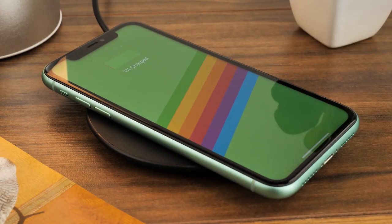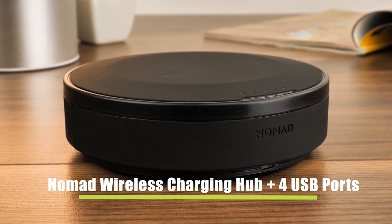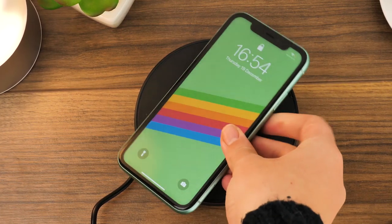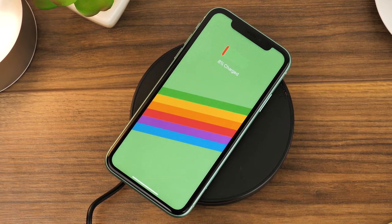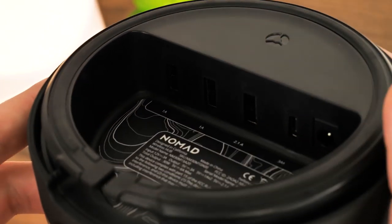For something with a little added power, we have the Nomad Wireless Charging Hub. This mammoth wireless charger is the perfect home docking station for all of your power needs. Not only does it work with a wireless charging pad for your smartphone, it also holds 4 hidden USB ports on the bottom to plug in your other devices at the same time.